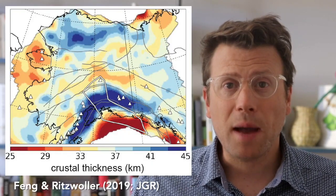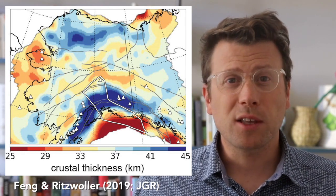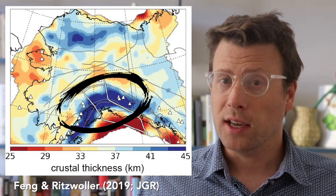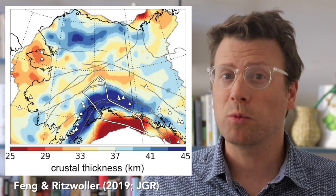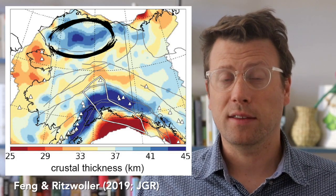If you look at a map that geophysicists created showing the thickness of the crust in Alaska, you can see the crust beneath the Alaska Range and Denali is much thicker than elsewhere in the state. There's also an area of thick crust in northern Alaska — that's the Brooks Range. Almost everywhere you go on Earth, where there are mountains, there is also thicker than average crust, which is around 35 kilometers.